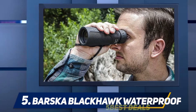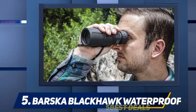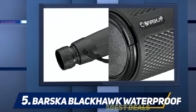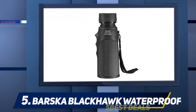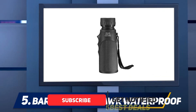The Bushnell Legend Ultra HD monocular is a well-designed, ergonomic, tactical monocular. It has a Picatinny rail to mount accessories, and is compatible with tripod use with a built-in tripod mount. It can be transported using a clip, or worn with a neck lanyard.